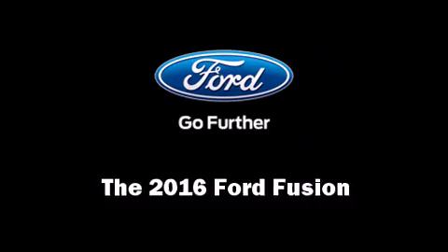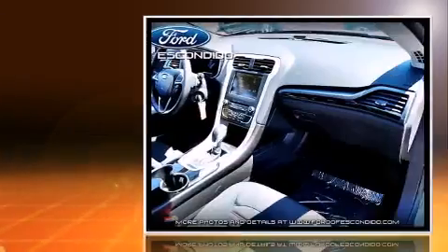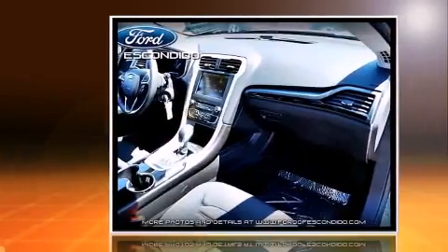The 2016 Ford Fusion. It features an automatic transmission, front-wheel drive, and a 2.5-liter four-cylinder engine.